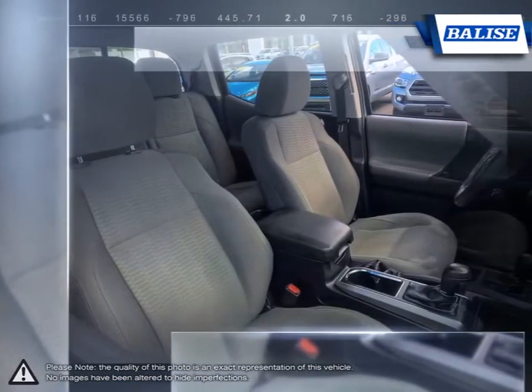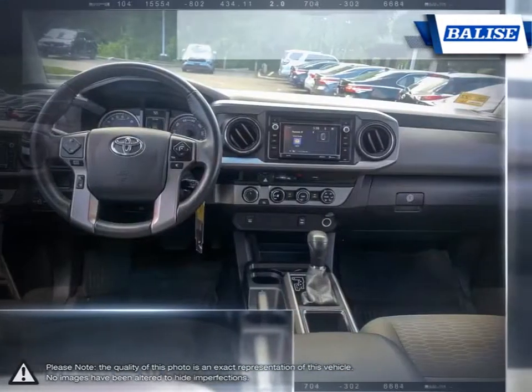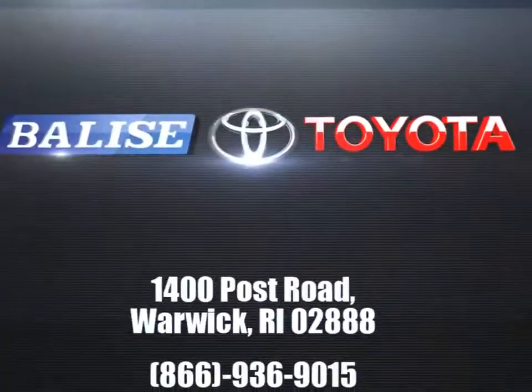Whether you're looking for a family vehicle like the Sienna minivan or a hard-working truck like the Tundra, we will do whatever it takes to get you the vehicle you want and provide the service you need for years to come. Thank you.